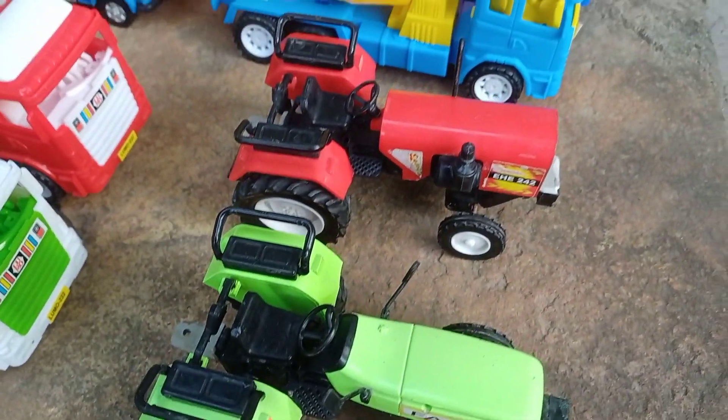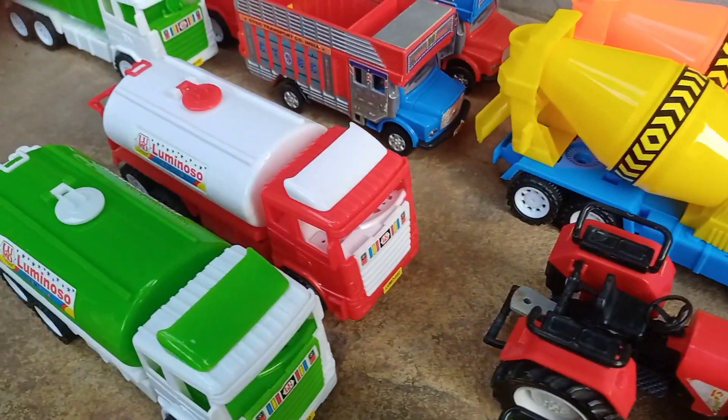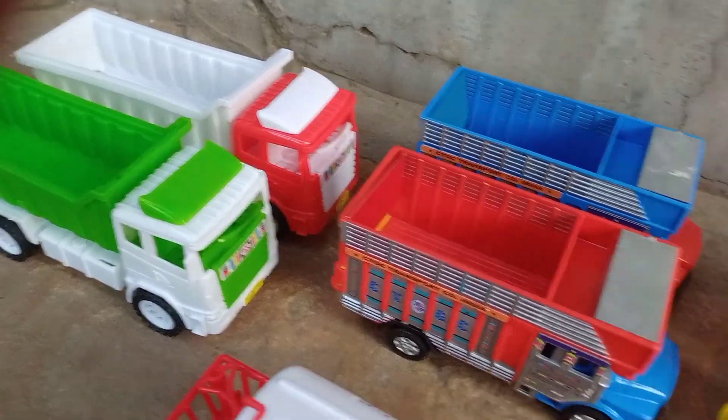Hello, kids. Here are two tankers, two concrete mixers, two water tankers, two mini trucks and two big trucks.